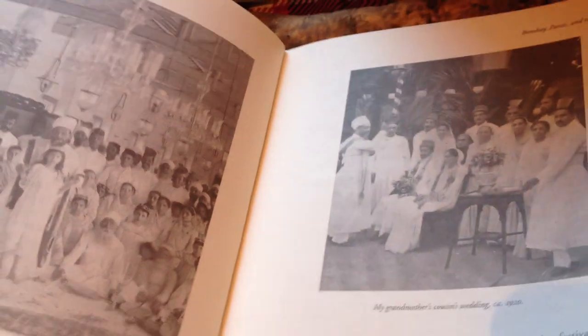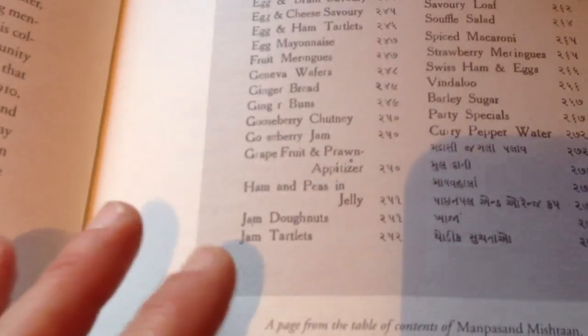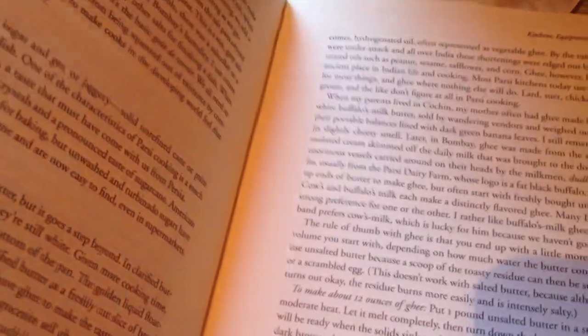See that? Every single recipe has a story — like, her two aunts made the recipe two different ways — and this is a picture of an old cookbook from 1958 of Parsi recipes, because the Persian people are called Parsi people. There's her maternal grandmother on her father's knee in this picture. It's really detailed, and then it goes into recipes, and every single recipe has a story.